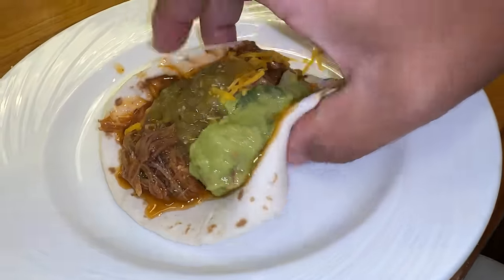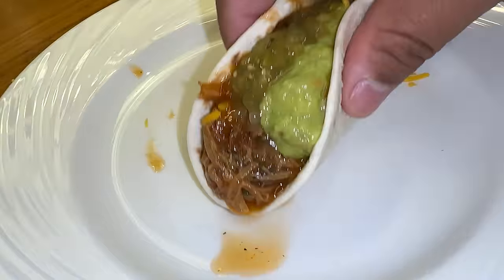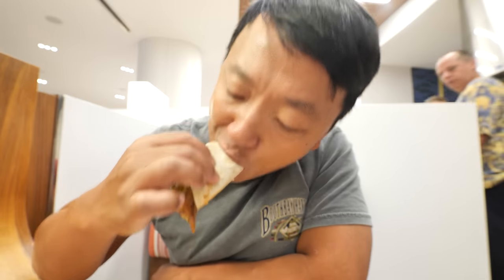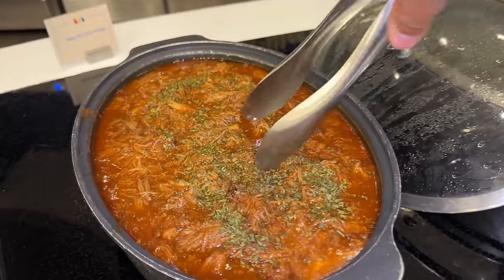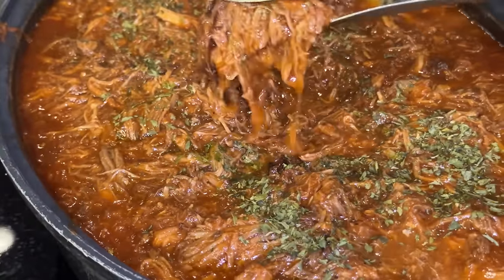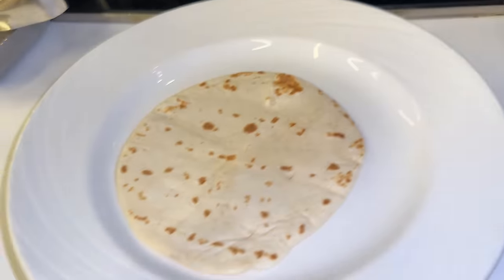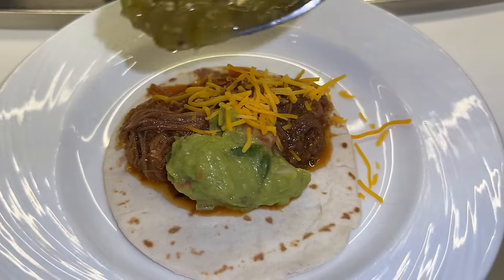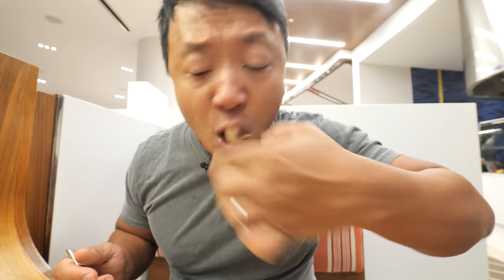Round two — got myself a very loaded breakfast taco stuffed with barbecue pork, guacamole, salsa, and cheese. That is one tender, melting-in-your-mouth shredded barbecue pork. That thing is juicy, sweet, smoky. Guacamole is creamy, salsa has a good amount of heat. That's a very solid breakfast taco.